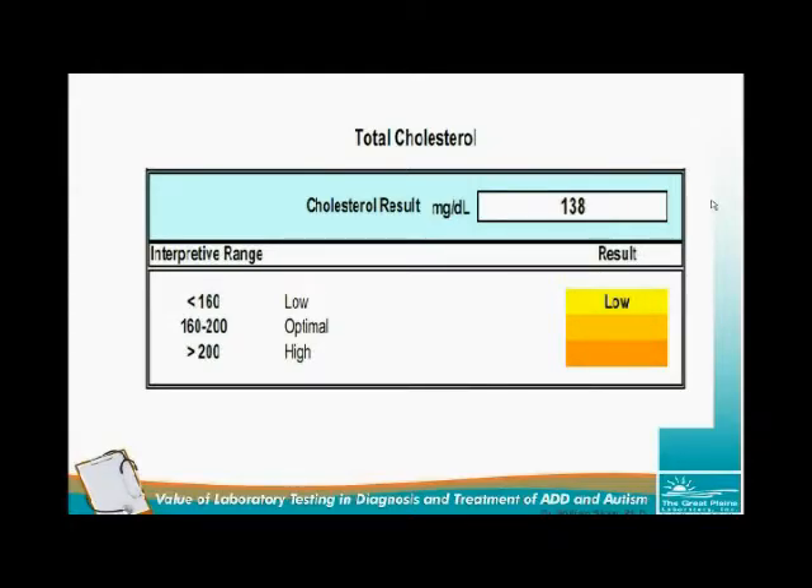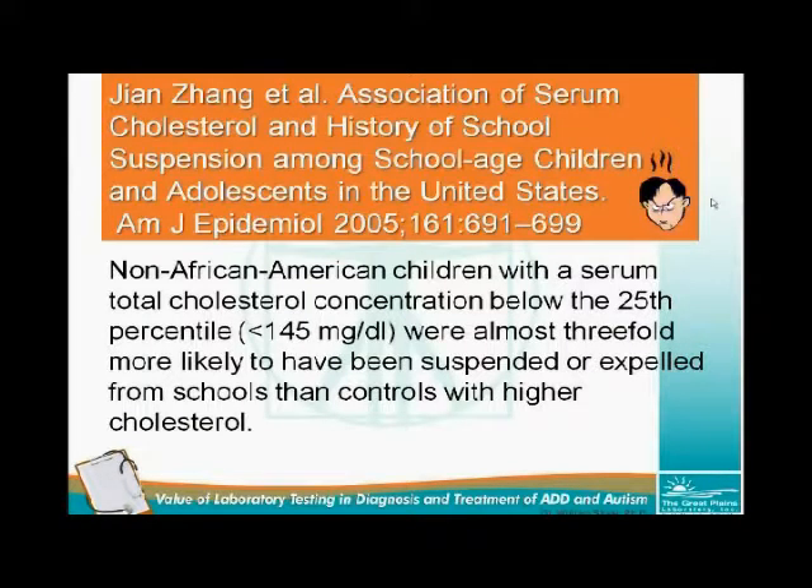The cholesterol was low. Great Plains Laboratory uses its own unique reference range that includes low values for cholesterol, whereas most laboratories only report high cholesterol values. The cutoff value of 160 was based on examining a wide range of clinical studies. A study on the association of serum cholesterol and school suspension found that non-African American children with low cholesterol — less than 145 — were almost three times more likely to have been suspended or expelled from school. We have seen with numerous children that aggression is markedly reduced with cholesterol supplementation or increased eggs in the diet.